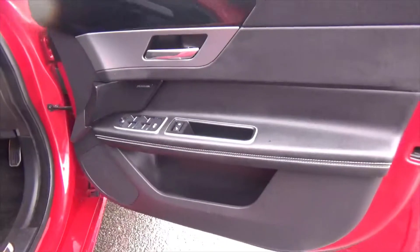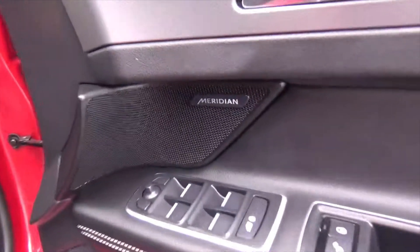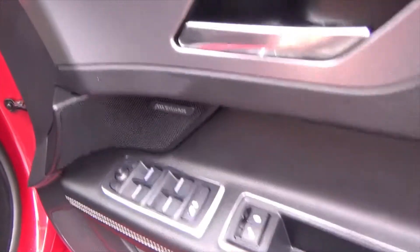The leather follows through onto the door cards, and you've got the leather with white stitching there too. You've got the Meridian sound system, automatic electric windows, electric mirrors, and central locking.